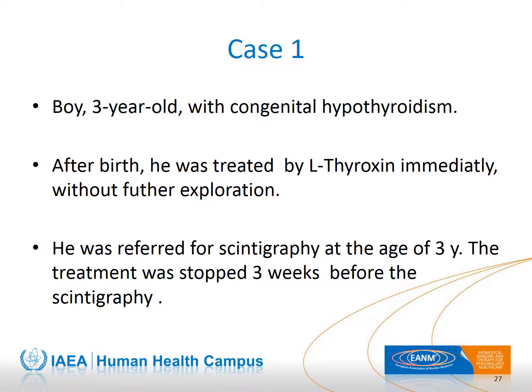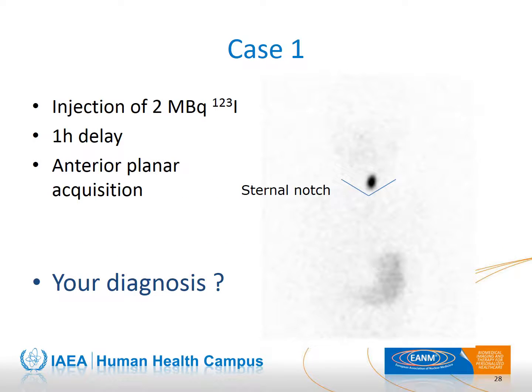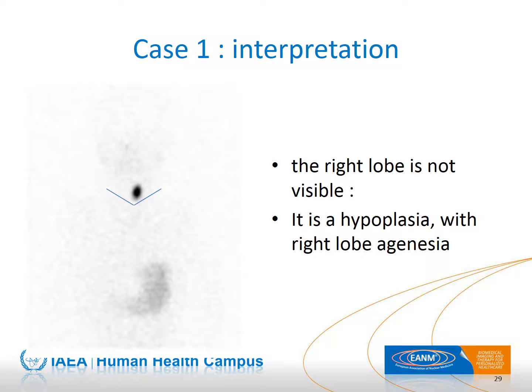Case 1 presents a three-year-old boy with congenital hypothyroidism referred for his first scintigraphy. Probably too sick to be explored immediately after birth, he was treated without any exploration, and the treatment was stopped three weeks before the exam. The anterior view with a line mark on the sternal notch shows thyroid tissue in the right place, but the right lobe is absent — this is right lobe agenesia.